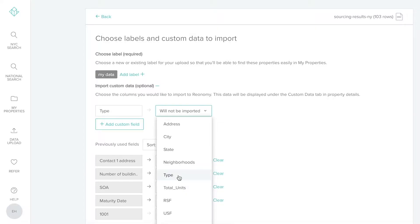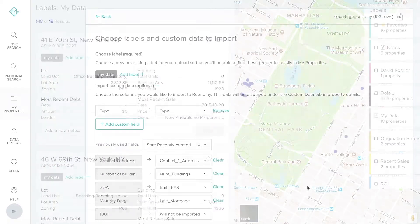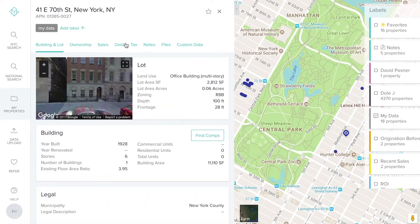Having our agents be able to update it with their own notes and have that work smoothly is really important.